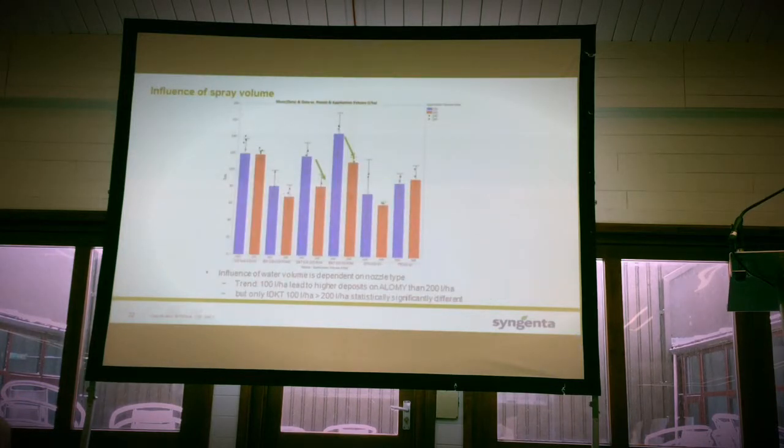Looking at spray volume — there wasn't that much difference between 100 and 200 litres of water for pre-emergence. But what we are seeing is that post-emergence, when you go to 200 litres of water, you are creating runoff, so you get less deposition. Post-emergence, we would still say 100 litres of water in terms of coverage; for pre-emergence, it's important to up your water volume to 200 litres.